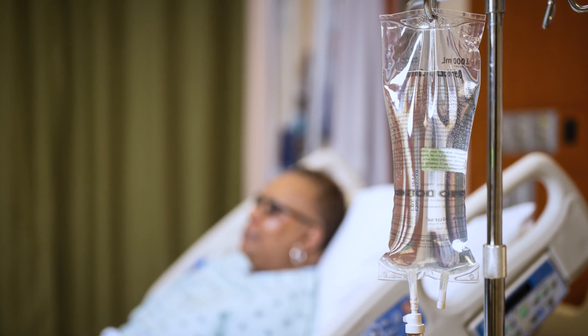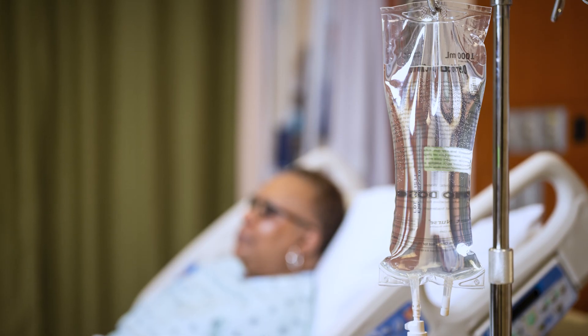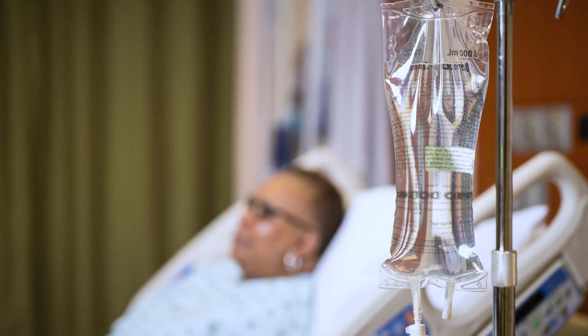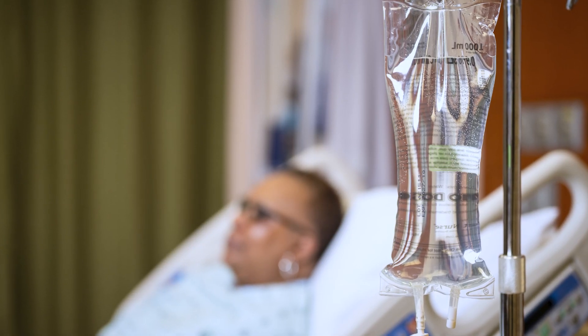The cells are usually infused over 30 minutes or less. The nurses will watch you closely during the infusion. It is unusual to have side effects during this time; however, you may feel sleepy due to the Benadryl.